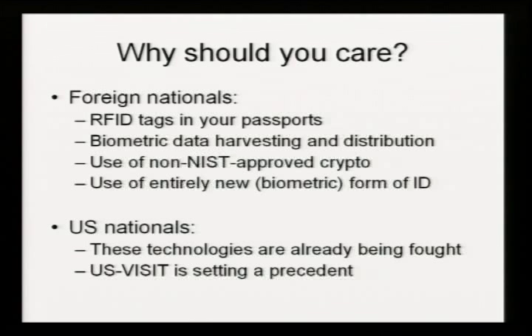Homeland Security can quite honestly currently turn around and say we've been deploying all of this technology to foreigners for a couple of years now, we've not had any problems — why should we not deploy it to everyone else in the world? So foreigners should care because you're directly being affected by this. US nationals should care because Homeland Security is setting a precedent here. You are going to be hit with this technology sooner or later unless we can convince Homeland Security that it's actually a bad idea.